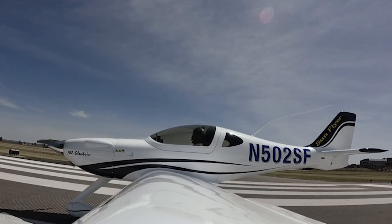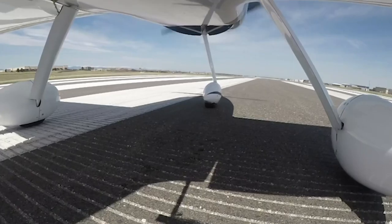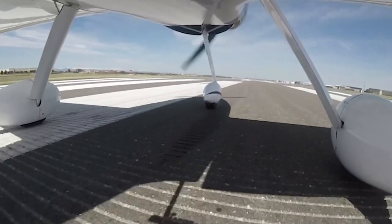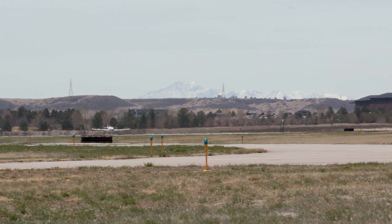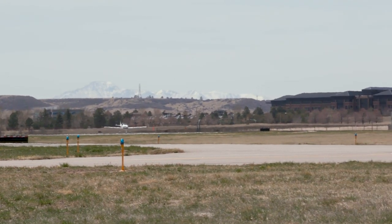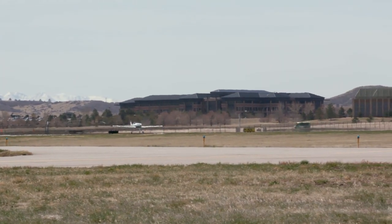The SunFlyer 2 is expected to be certified in 2020, and production should ramp up quickly. The key with Vi Aerospace and the SunFlyer is a practical electric trainer that's ready under the new FAR Part 23, the new certification program from the FAA, to provide a practical near-term solution.